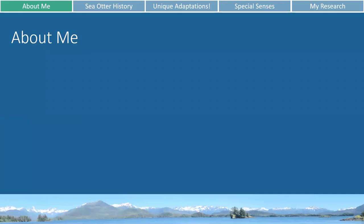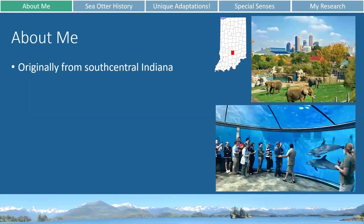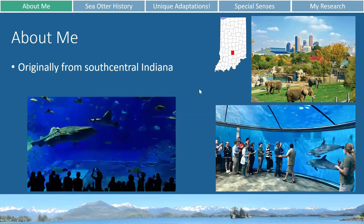So a little bit about me. I'm originally from South Central Indiana, so not much going on in the way of marine biology here. All of my initial experiences in marine biology were mostly through zoos and aquariums like the Indianapolis Zoo, which has a really nice dolphin area, and other zoos and aquaria like Shedd Aquarium in Chicago and SeaWorld in Orlando.